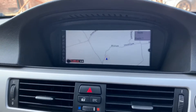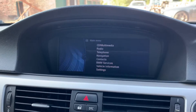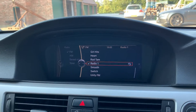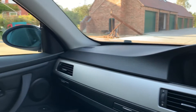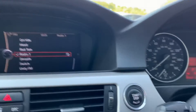It's got cupholders, satellite navigation, the widescreen media system, Bluetooth telephone connectivity, cruise control, auto lights, power folding mirrors, and it's a push button start.